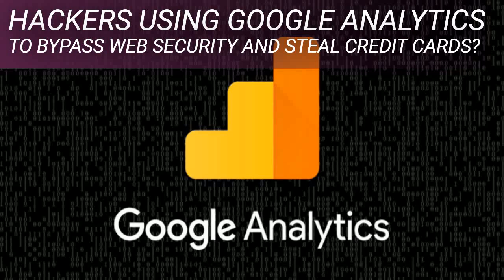Bypassing content security policy: the attack hinges on the premise that e-commerce websites using Google's web analytics service for tracking visitors have whitelisted the associated domains in their content security policy, or CSP. CSP is an added security measure that helps detect and mitigate threats stemming from cross-site scripting vulnerabilities and other forms of code injection attacks, including those embraced by various Magecart groups. The security feature allows webmasters to define a set of domains the web browser should be allowed to interact with for a specific URL, thereby preventing the execution of untrusted code.